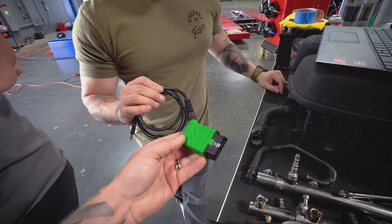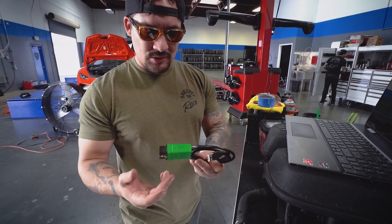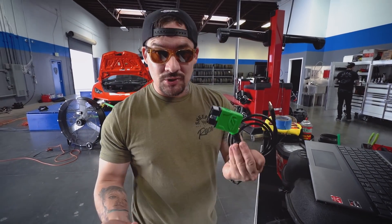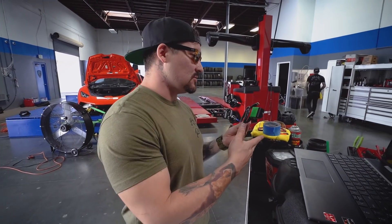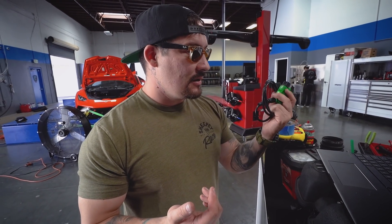So Nick from VF is pretty cool. He provides what's called an end-user cable. If you do want to put your car back to stock or he ships you the supercharger, you literally plug this thing in and upload the calibration. Super handy and very user-friendly. Go to Nick's website, download the software, and literally just plug into the OBD port, plug into the computer and follow his steps.